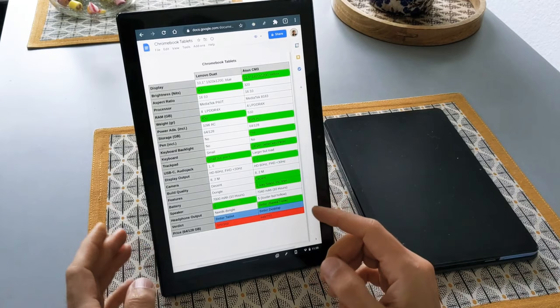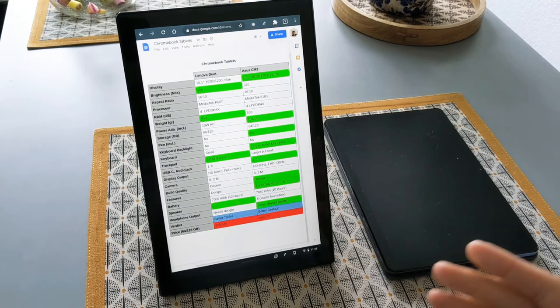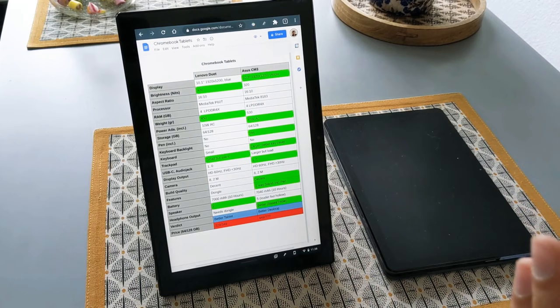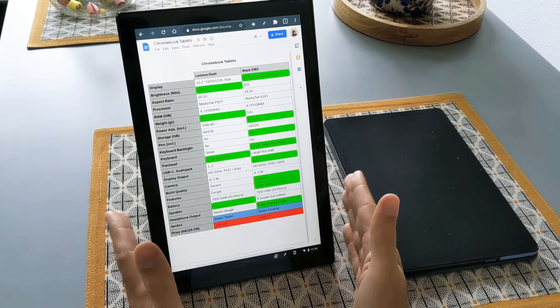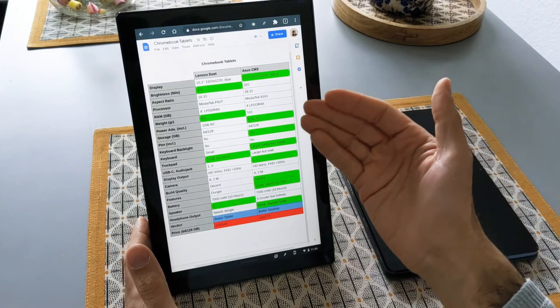For pricing, the Duet costs €329 and the Asus CM3 costs €449 for the 64GB variant — a difference of €120. If you ask me whether I'd upgrade from the Lenovo to the Asus, the answer is no, because the improvements aren't enough for me to pay the extra money. In the future, if they offer better performance and Full HD at 60Hz external display output, I'd consider upgrading. But if you're buying new and choosing between these two, the Asus CM3 makes sense if you're willing to pay more for its desktop features and the improvements I marked in green.